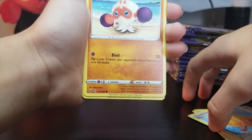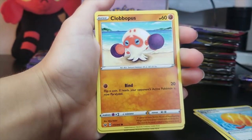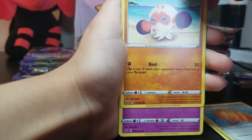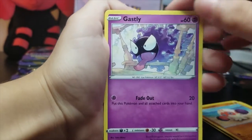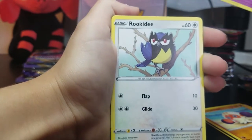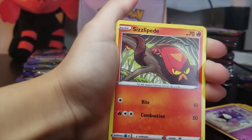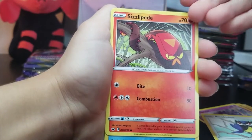Oh, is that an octopus? Yes. Clobbopus — clobbering time! Ghastly! Oh, look at that — cool. I've never seen him on a Pokemon card before. Rookidee — very nice, very small, cute. So many bird-type Pokemon. Sizzlipede — stop showing up! Snom.